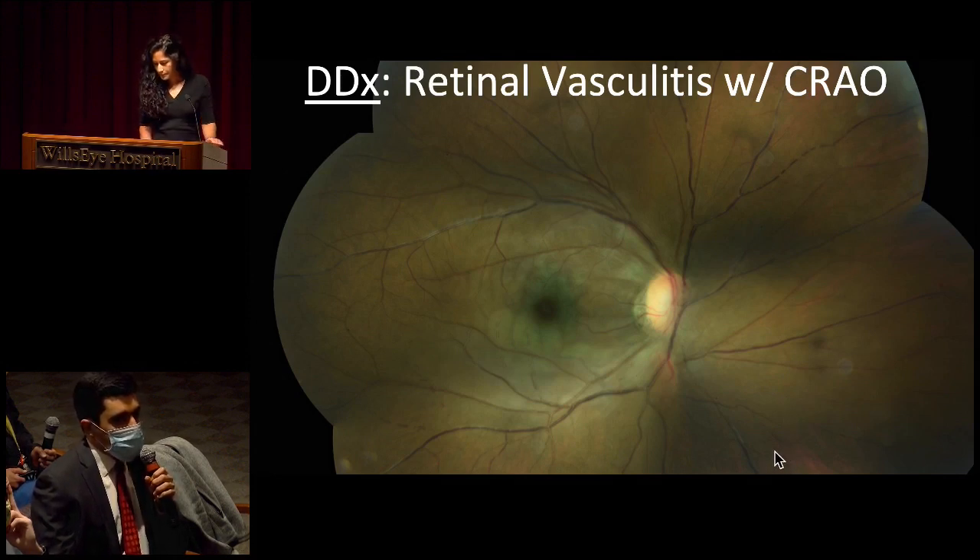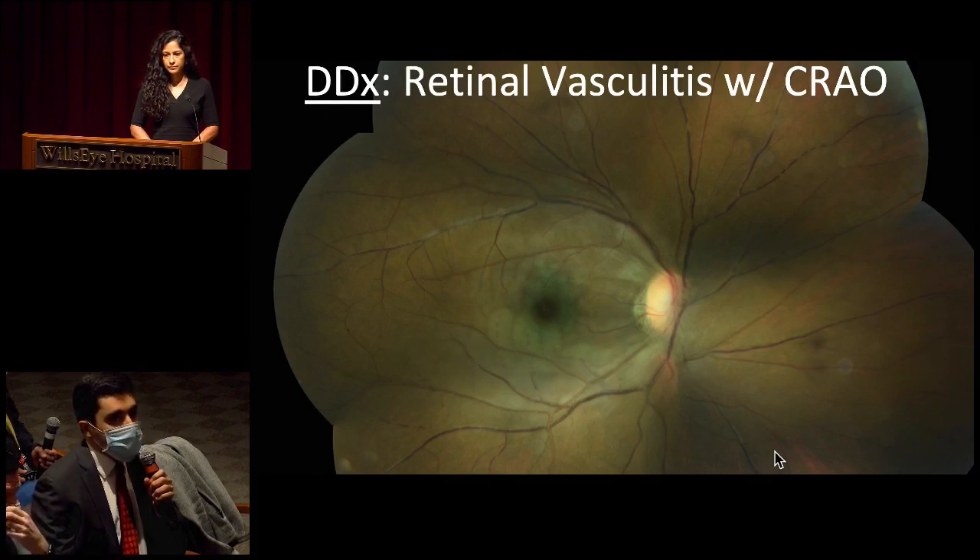So we have an older patient with sudden vision loss — there's evidence of retinal ischemia, especially inner retinal ischemia, as well as vascular involvement: vasculopathy, vasculitis, maybe perivasculitis predominantly affecting the veins. In a setting of acute vision loss in an older patient, I want to make sure I don't miss any occlusive etiologies. I would check the blood pressure, check the pulse rate, make sure it's regular, and do a neurologic workup and cardiac evaluation for this patient.